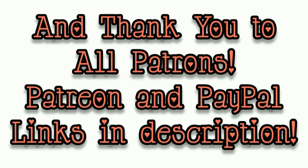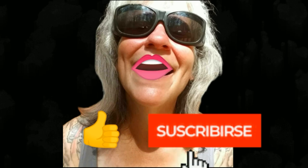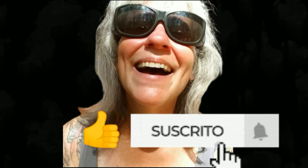Thanks for watching everybody — I hope you enjoyed the video! Make sure you like, subscribe, hit the bell, and y'all have a good one.